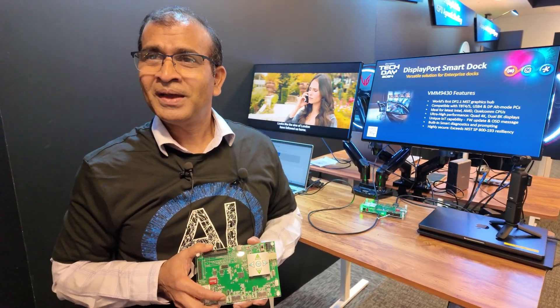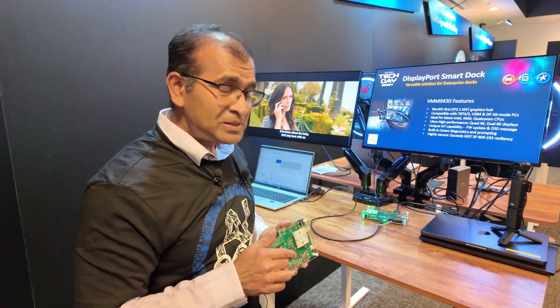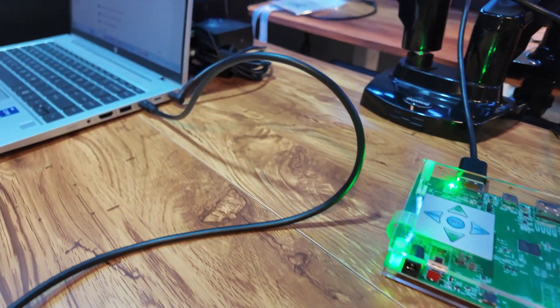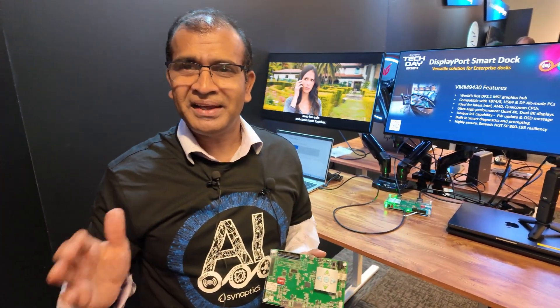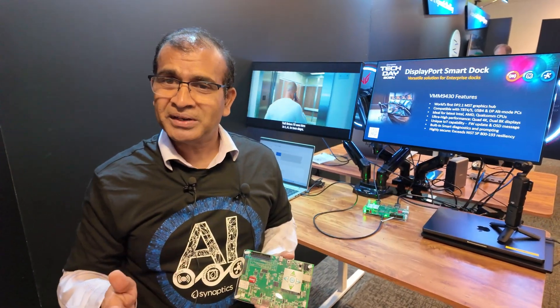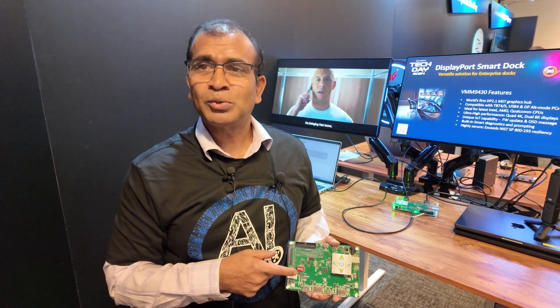Could you connect one Type-C that does all that stuff? Absolutely — it's a one Type-C connection. The beauty of this is it can work with Thunderbolt 4, Thunderbolt 5, USB 4, any type of CPU in the market. We have broad compatibility with Intel, AMD, Qualcomm, NVIDIA. We do a lot of interoperability testing, and this product is being certified by VESA as well as HDMI.